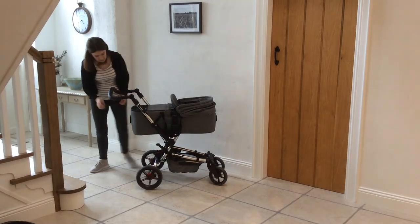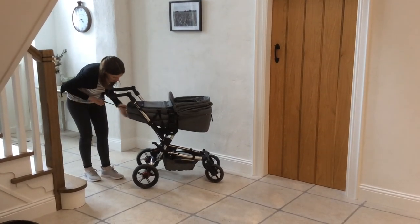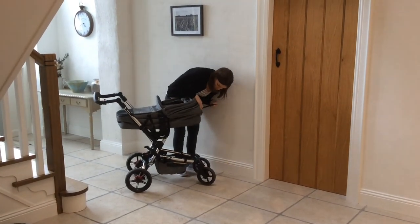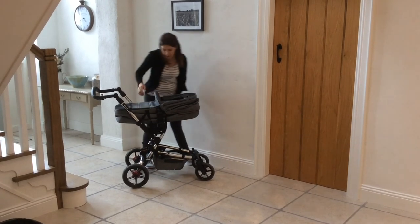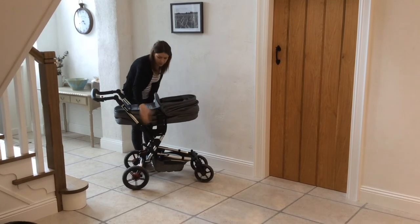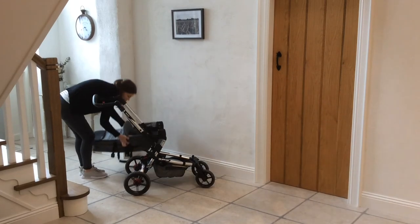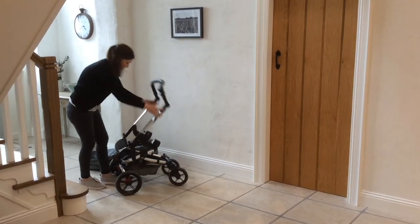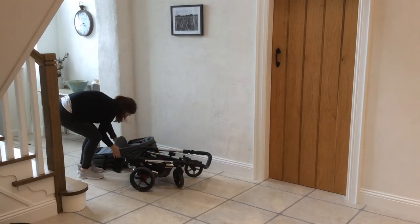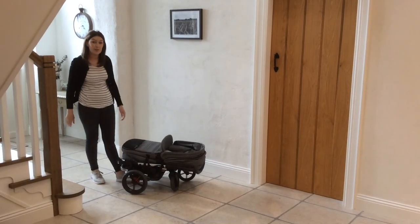The carry cot also collapses really easily, which is something we really liked. You just pull these little toggles and there's a little clip underneath both sides, so when you're storing it it's a lot smaller. When you collapse the base and put it in the car you can stack them on top of each other, which makes it a little bit more compact in the boot — that was a real advantage for us.